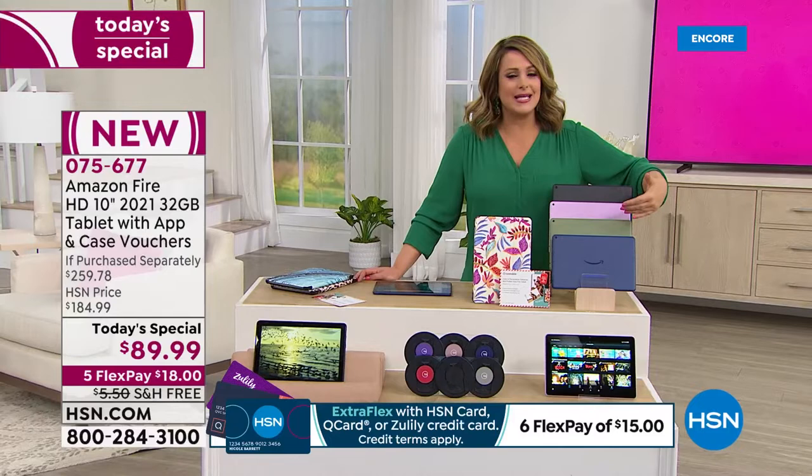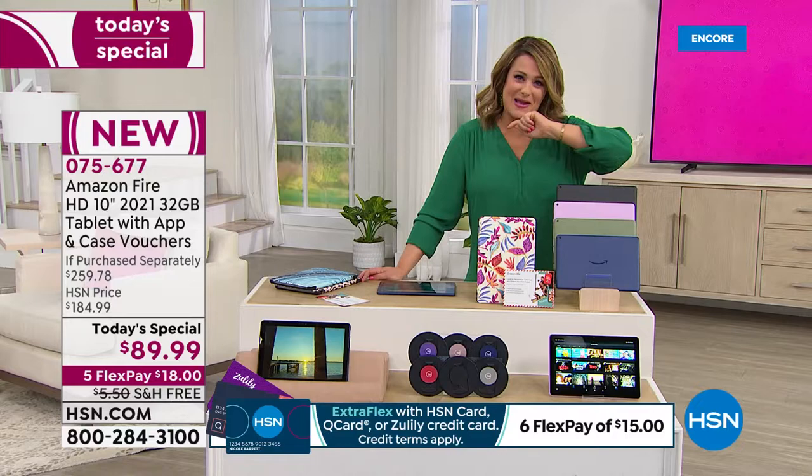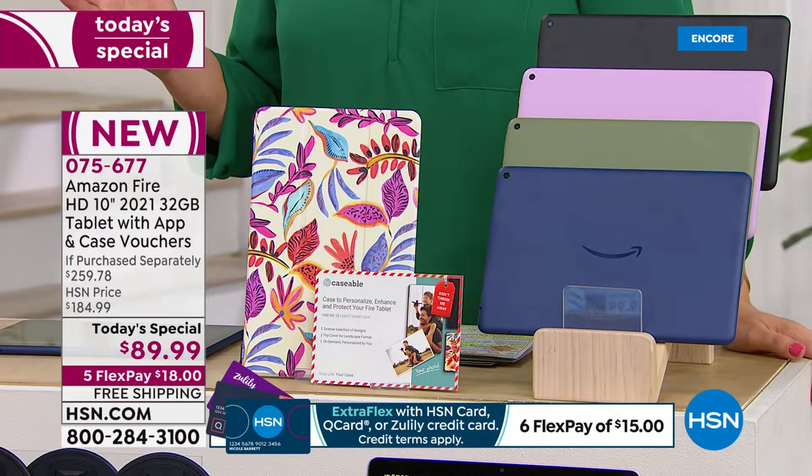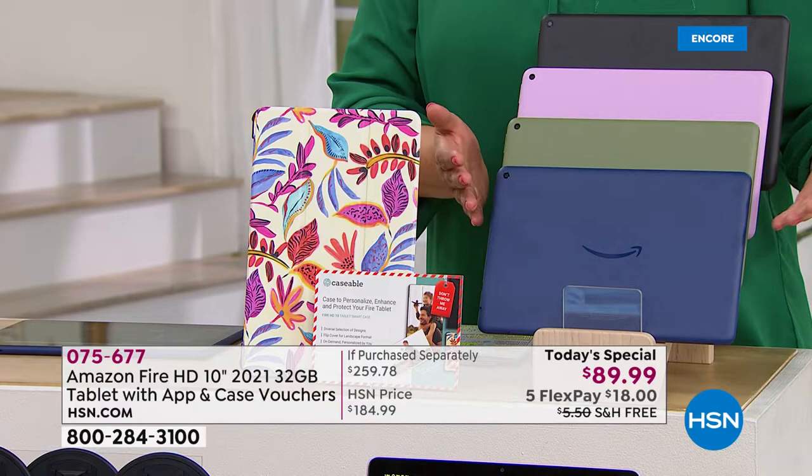Your item number is 075-677. We do have HSN Protection Plus available — that's HSN's own personal protection plan. A lot of you, when you're shopping for some of the best electronics, still like to add a little extra protection. We give you a 30-day satisfaction guarantee and a one-year manufacturer's guarantee, but ask about the HSN Protection Plus.